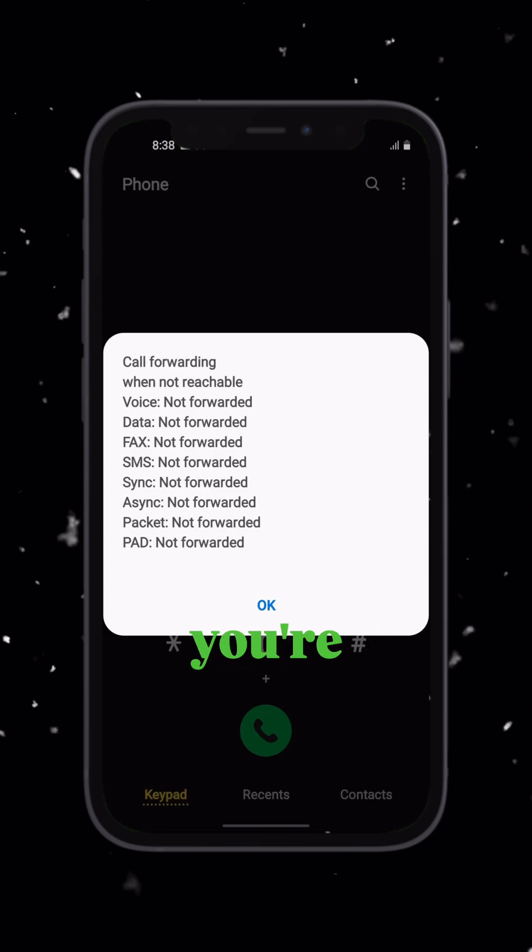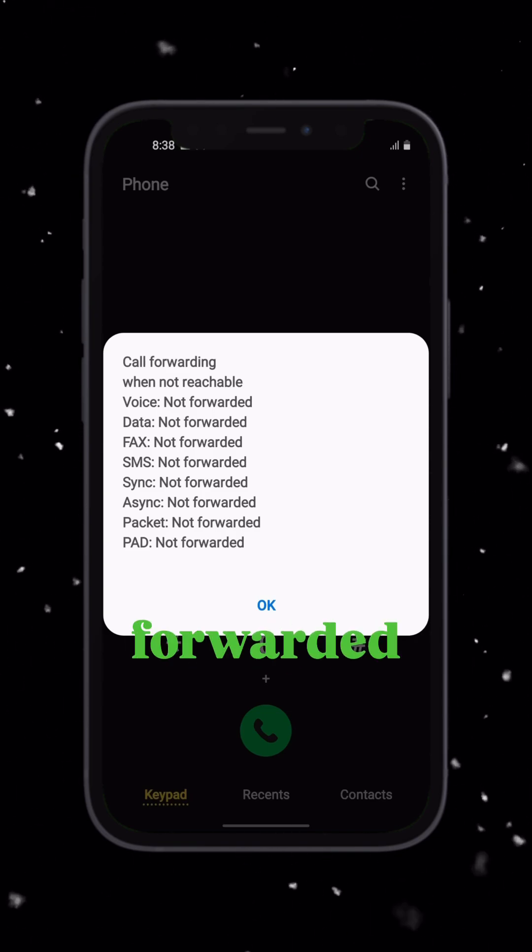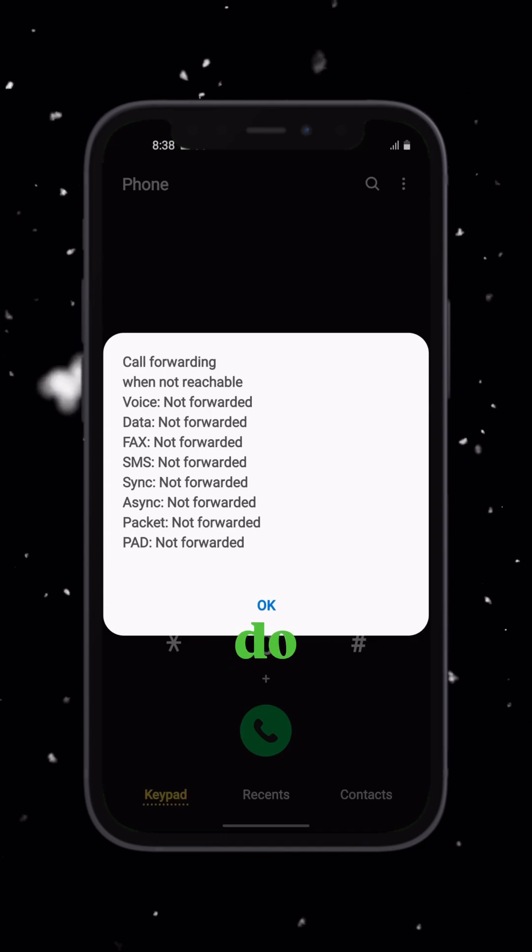If everything says 'not forwarded', you're good. But if any of them are forwarded, especially voice or SMS, then you know what to do next.